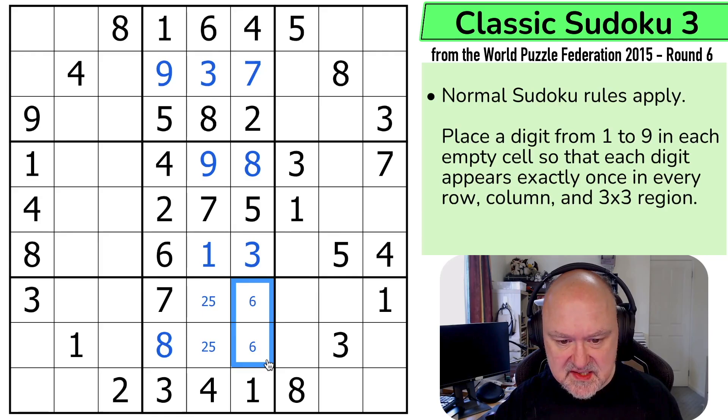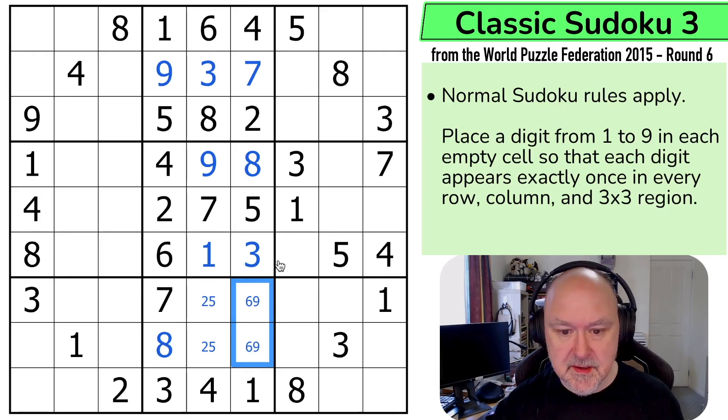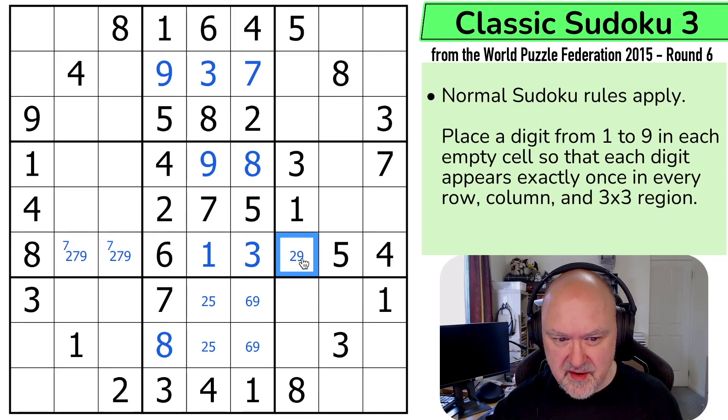Now I've got one, two, three, four, five, six, and nine going into those cells. I've got those down to pairs. Seven is in one of those two. Let's pencil mark this triple because it's two, seven, and nine. And there's no seven there — that did not help me as much as I might have thought.